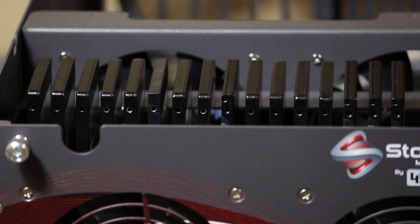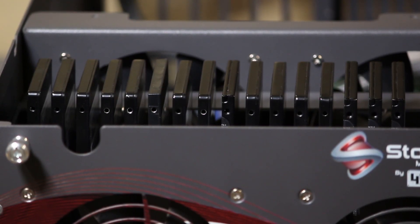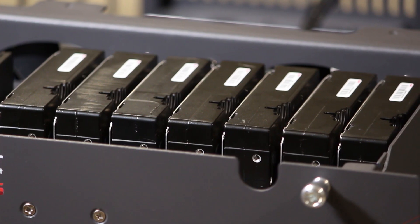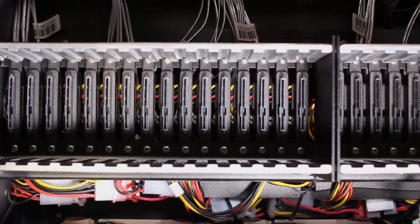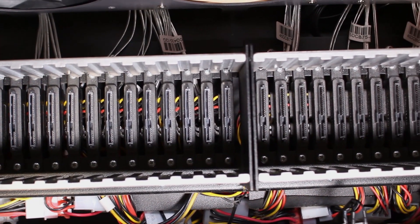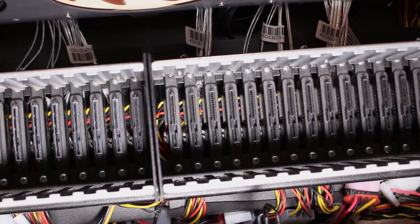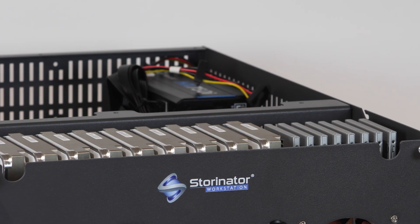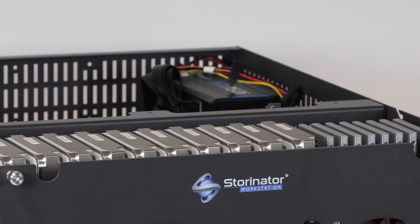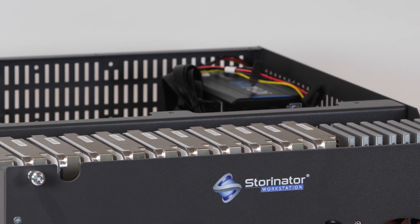Storinators can be configured with one SSD bank, giving you 16 SSD drives as well as another 7 mechanical drives. Or you could install two SSD banks in one row and have 32 SSD slots available. This gives you a huge amount of flexibility, building out options for massive hybrid storage or an all-SSD storage system, both configured for your use case.